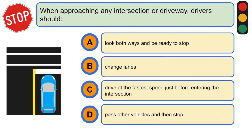When approaching any intersection or driveway, drivers should... A. Look both ways and be ready to stop.